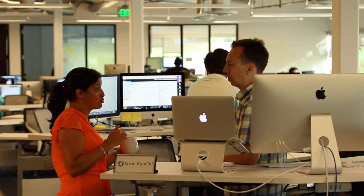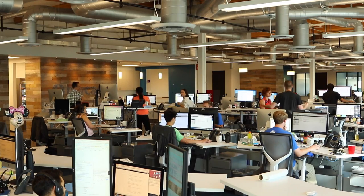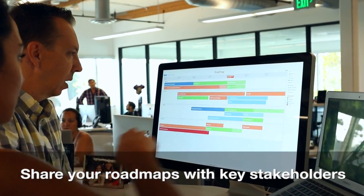ProductPlan allows me to align the entire organization around our product strategy. ProductPlan brings simplicity to a very difficult process, which is giving a lot of stakeholders up to speed on what the team's working on.